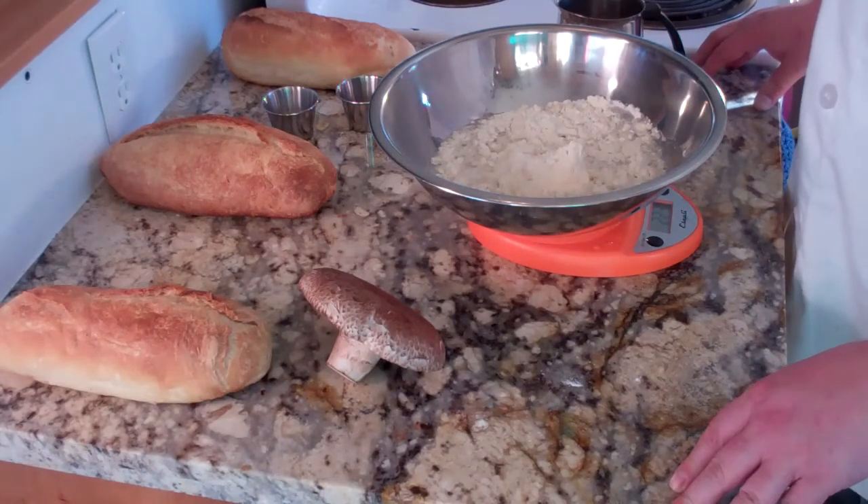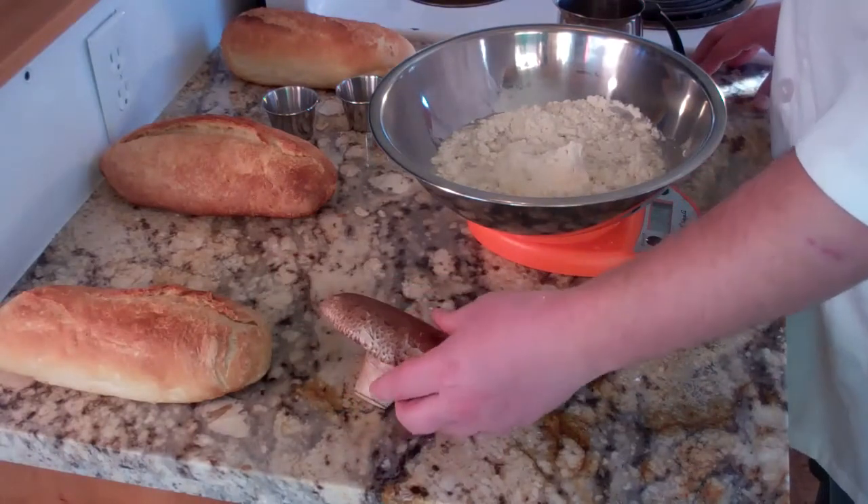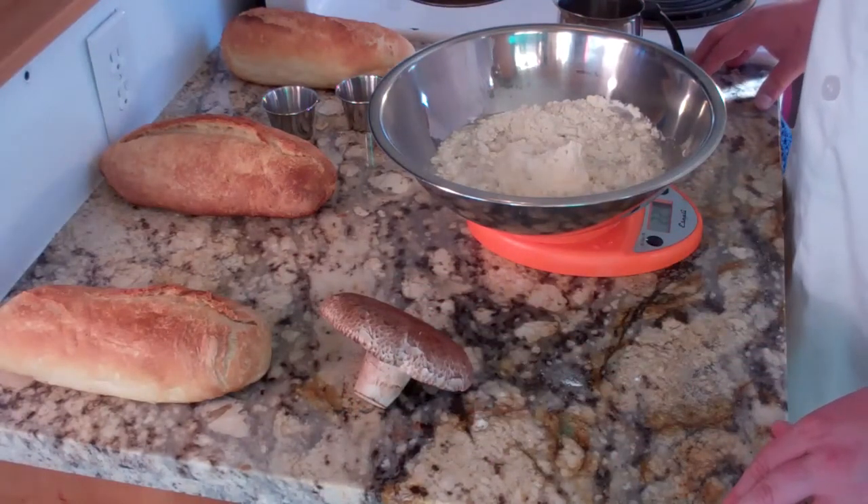Yeast are the real workers in the art of bread making. Yeast is a fungus, just like this mushroom. Yeast also gives bread its distinctive flavor, texture, and aroma.